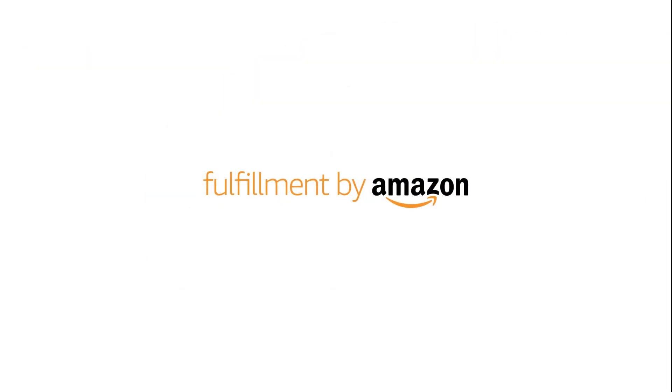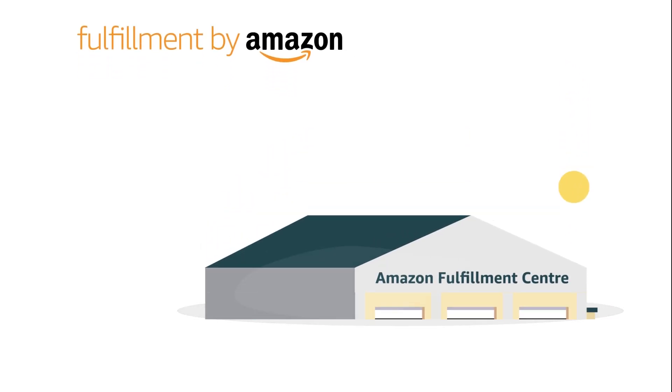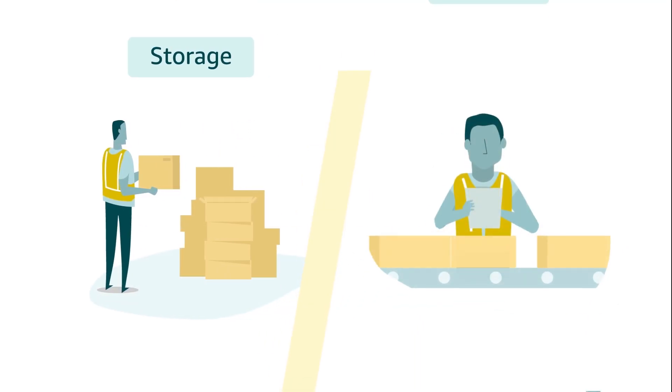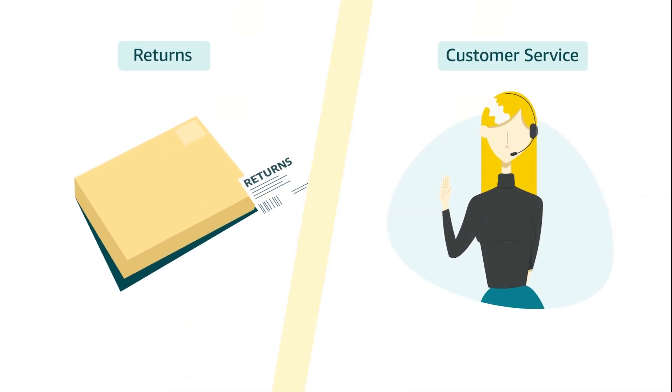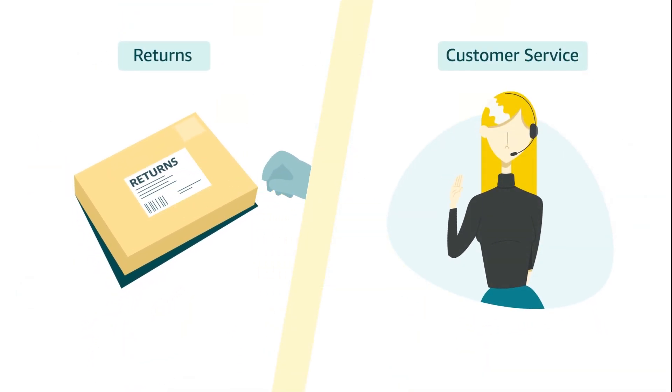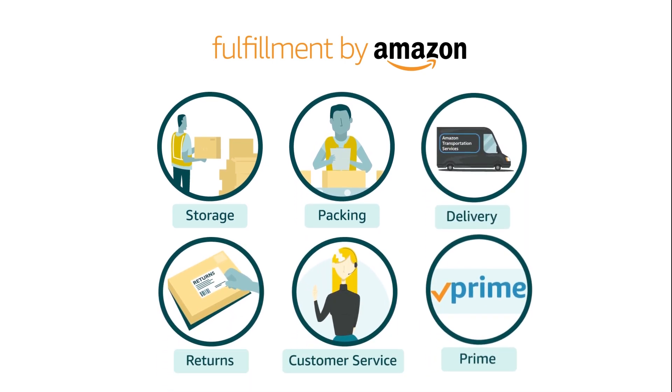He decides to enroll for Fulfillment by Amazon, where he can store his products in Amazon's world-class fulfillment centers. Amazon manages storage, packing, and delivery of orders to customers across the country, along with managing returns and customer service. Fulfillment by Amazon also offers the Prime badge on products.